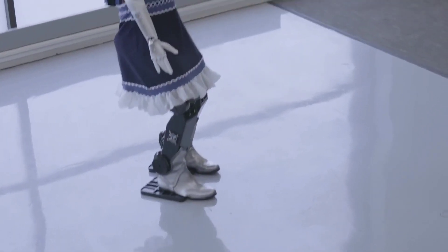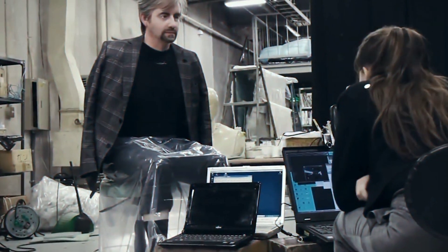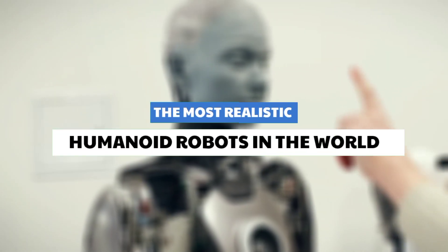They are made to mimic our movements and functionalities because, let's be honest, we function pretty well. If you want to know more about these humanoid robots, stay with us as we tell you about the world's top most realistic humanoid robots.